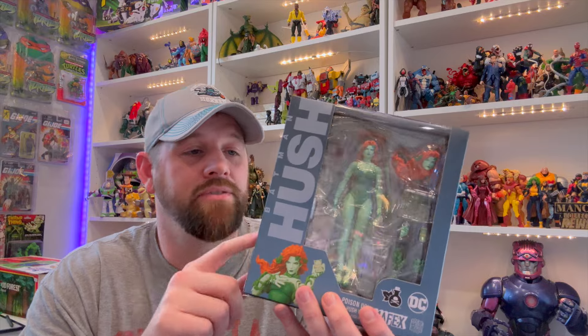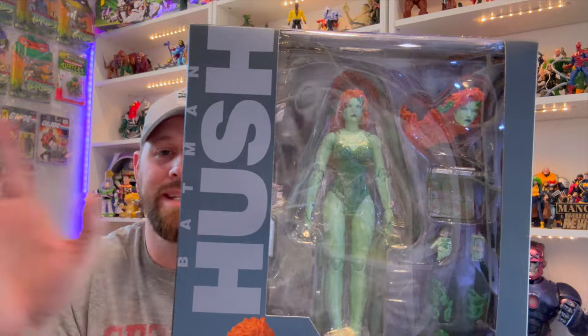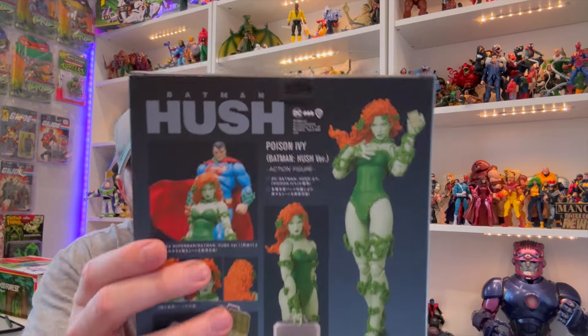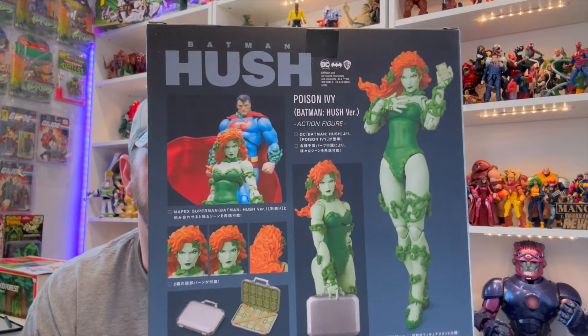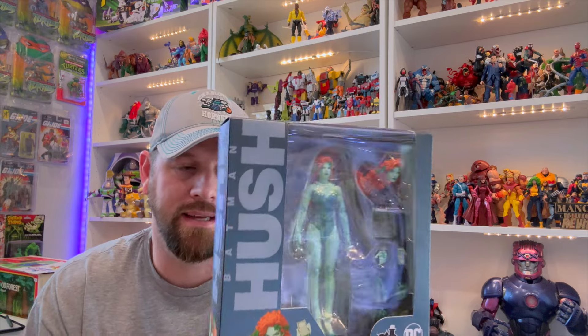Next up we got the Mafex Hush Poison Ivy — love this one. I really needed a Poison Ivy in my collection, so it was cool to finally get one from one of my top three favorite companies. All the Mafex figures they're doing in the Hush line are really fantastic. I think we've got a Scarecrow coming that looks pretty cool, and a Riddler coming that looks pretty cool — so excited about those.